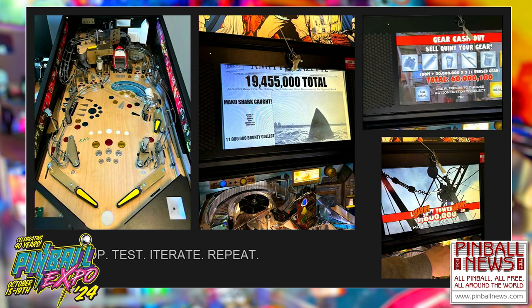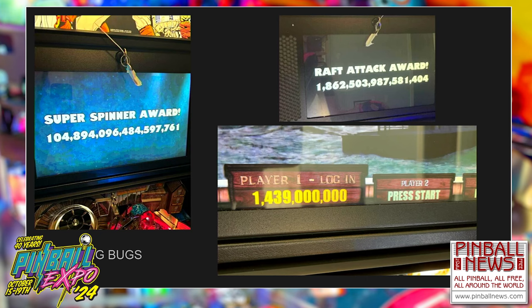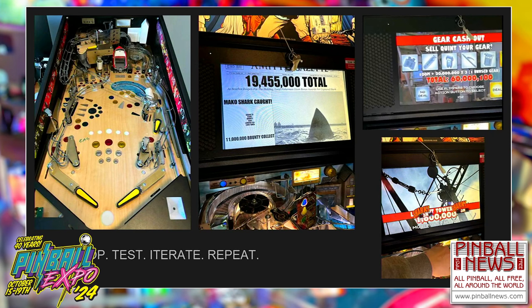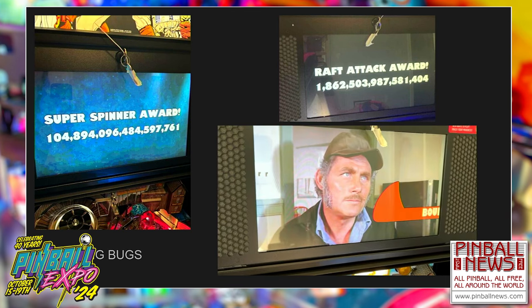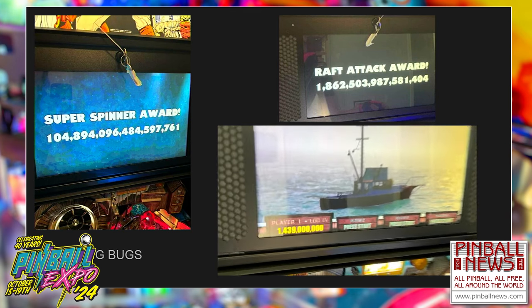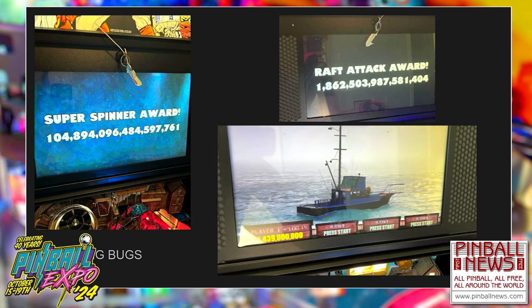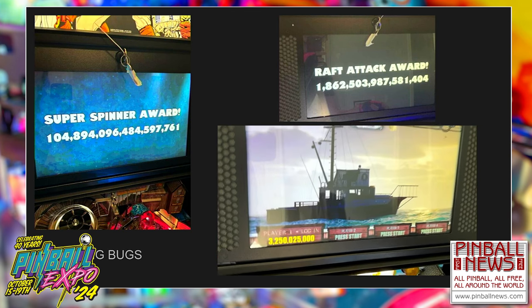We do a lot of iterative testing. These are screenshots of things that didn't turn out quite right — the fish finder total with some tiny text, and I have a math problem on Quinn's Challenge: a hundred million plus 20 million times three, which is not 60 million and 100. That was my bad. I also get scoring bugs all the time. We started at 1.4 billion, hit the reel, and ended with 3 billion from one hit. Luckily those other two didn't make it into production because that crashed the game — you can't have that big of a score.